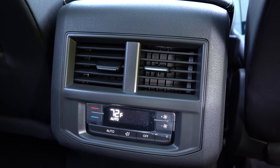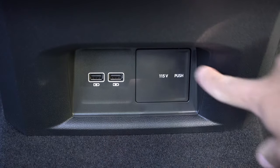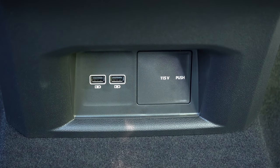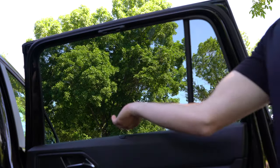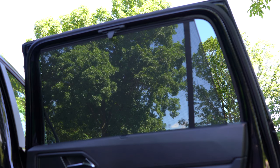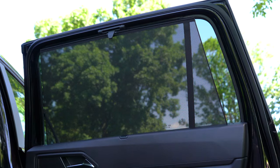Heated second-row seats come with the SEL Premium trim. Second-row passengers also get a 115-volt power outlet, two USB charging ports for smartphones or tablets, rear ventilation, and manual rear window sun shades. I love those sun shades on three-row SUVs — if you have a newborn, toddler, or small kids, you can pull them up to prevent the sun from blinding them through those awkward angles.